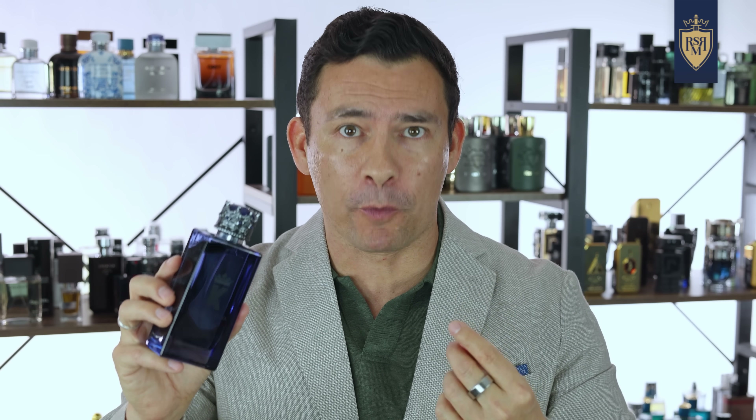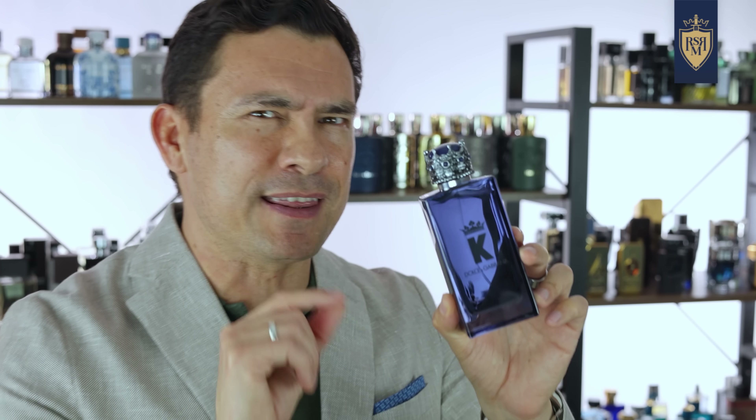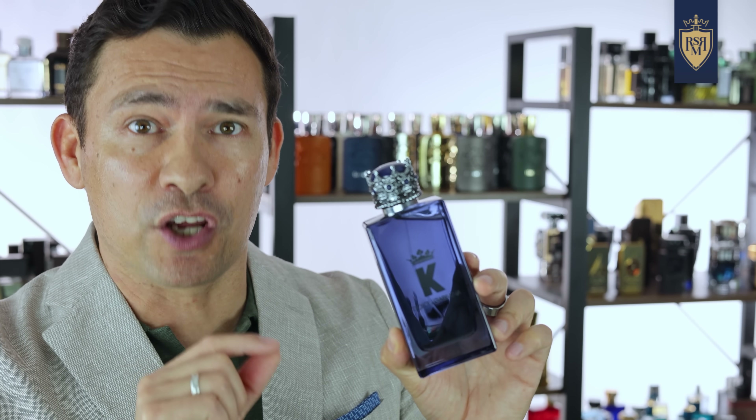Don't be confused by those notes — that leather is not overpowering. I get fresh, clean, spicy, very similar to the EDP, but with more power and more projection. So if you're just going to choose one in the K line, this is the one to go with. Unless you want a boring office scent, then go with the EDT.